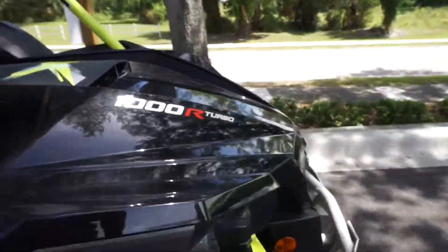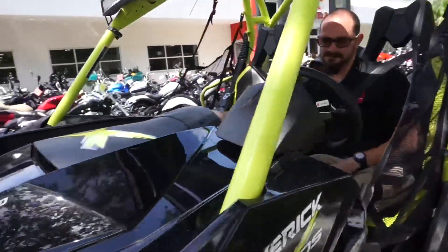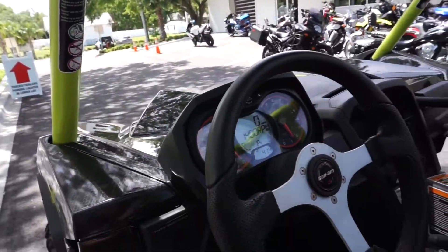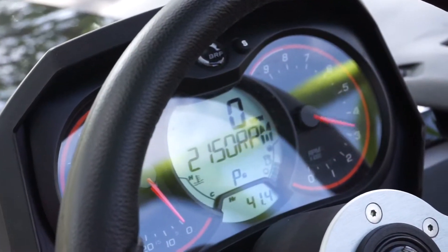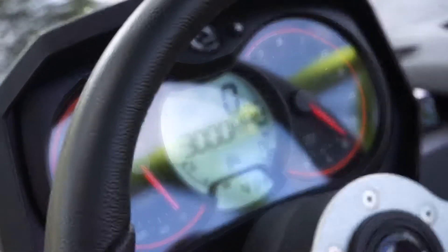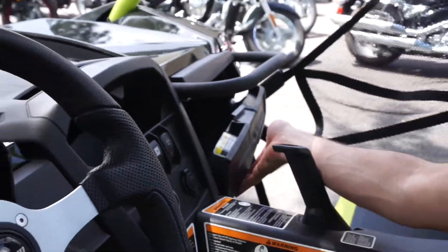Plenty of storage. Going to zoom in on the instrument panel — easy to read displays. It revs up pretty quick. You do have a full size glove box to keep your valuables.